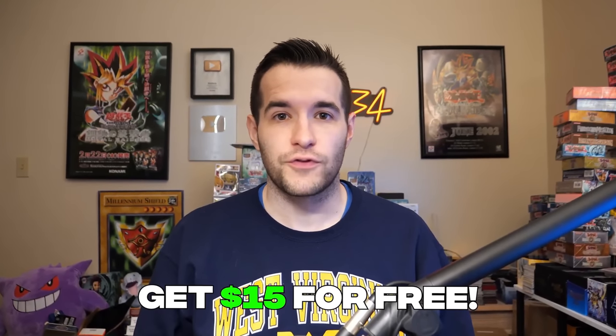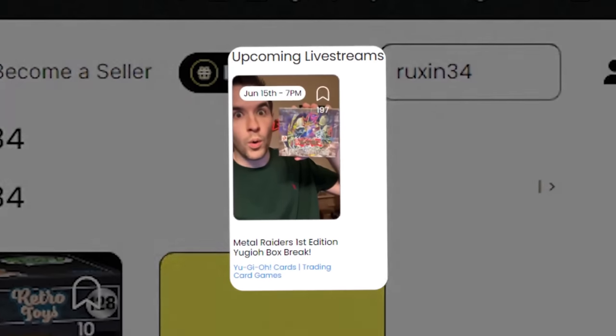Have you ever wanted some first edition Metal Raiders cards in your collection? Well, I have good news. Thursday, June 15th, I will be breaking a first edition Metal Raiders box live on Whatnot. Each pack will be sold live, so you'll have a chance to buy a pack and get all the cards pulled inside, maybe even the Gate Guardian. Click my link down below — you get $15 free on your first purchase. Go into the app, search my name Ruxun34, find my live show for June 15th and bookmark it. This auction will also have amazing Buy It Now items and insane giveaways, 5pm central.